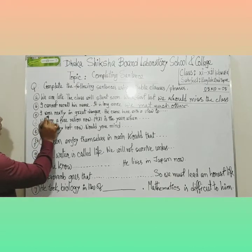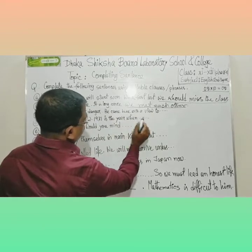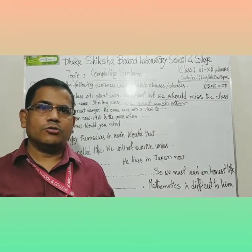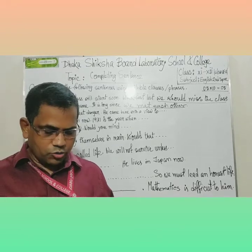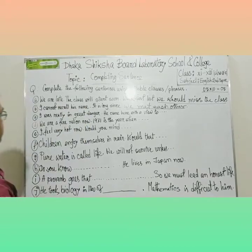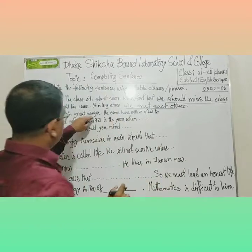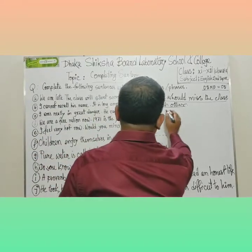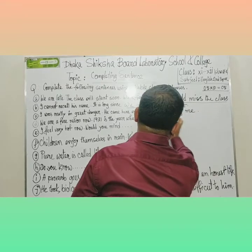Next: 'I was really in great danger.' He came here with a view to — this is a new entry. With a view to, look forward to, get used to, be used to — after all these phrases, you must use the ing form of the verb. As I was in great danger, the possible answer is: 'with a view to helping me.'